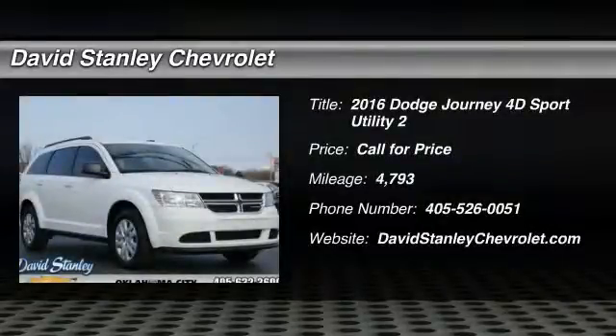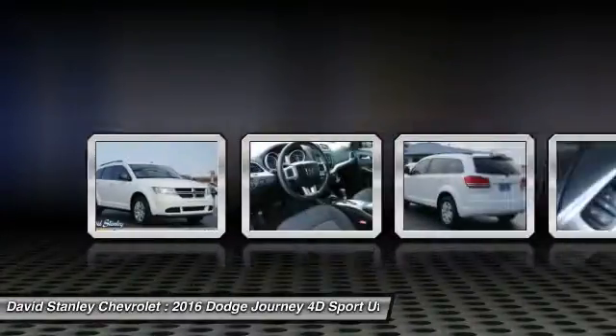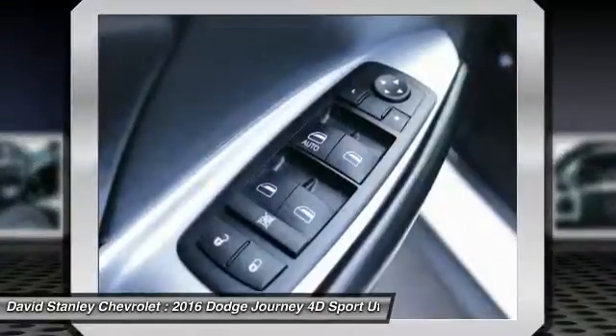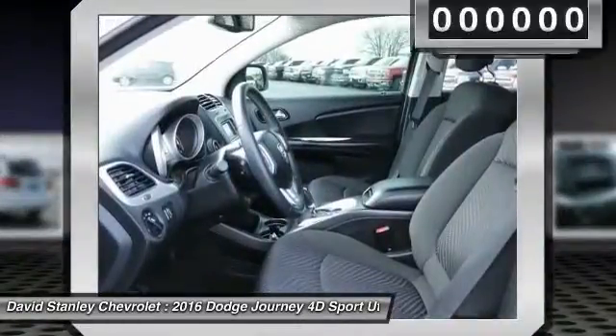2016 Dodge Journey. The Dodge Journey combines the practicality of an SUV with the comfort of a car, all while boasting a style all its own. The Journey's optional third-row seat, along with innovative features like a chilled beverage cooler and in-floor storage bins, make it a good and affordable alternative to a traditional minivan.